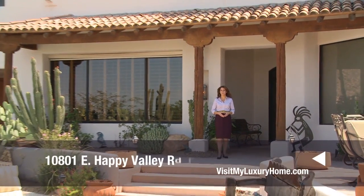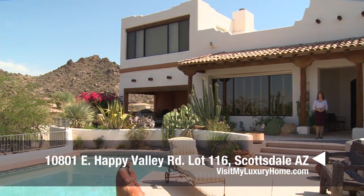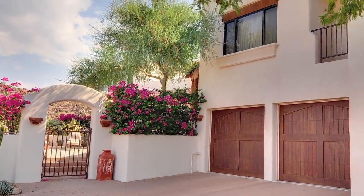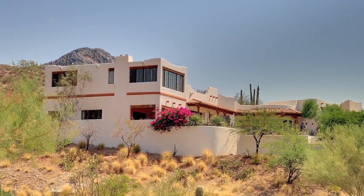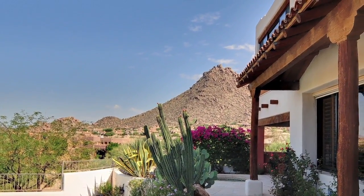Hello and welcome to visitmyluxuryhome.com. Today we're visiting a gorgeous home located at 10801 East Happy Valley Road, lot number 116 in the beautiful gated community of Glenmore in North Scottsdale. Built in 1990, this wonderful territorial style home is situated on one and a quarter acres of hilltop land, putting you on top of the world. This prime location gives amazing 360-degree views from every room in the house.